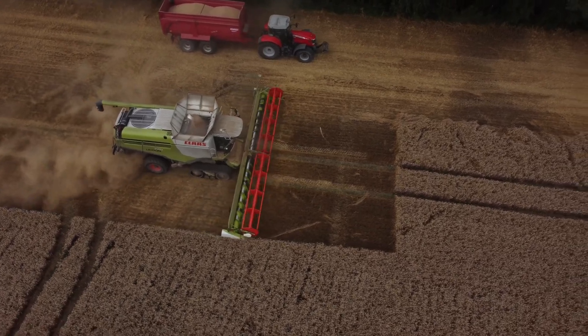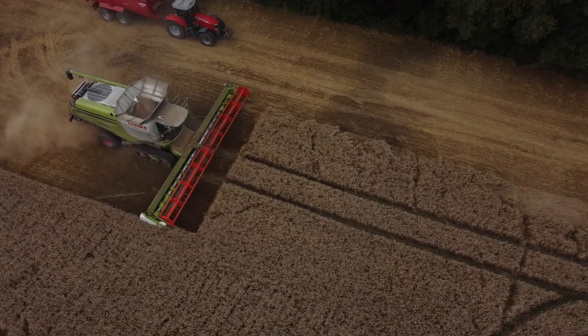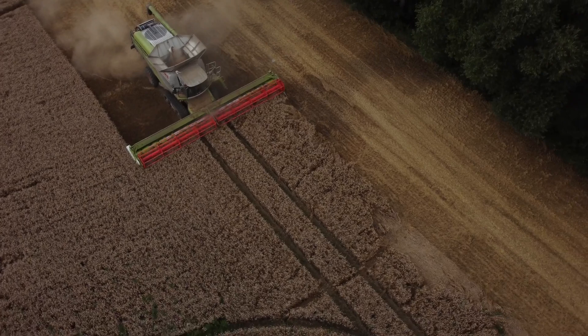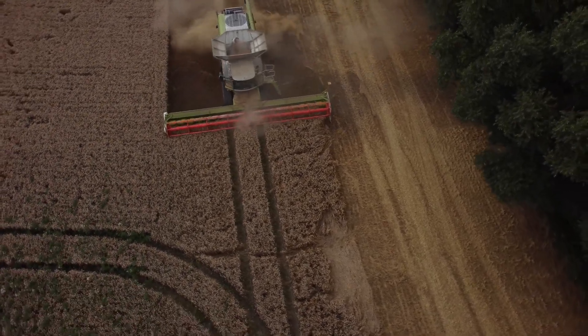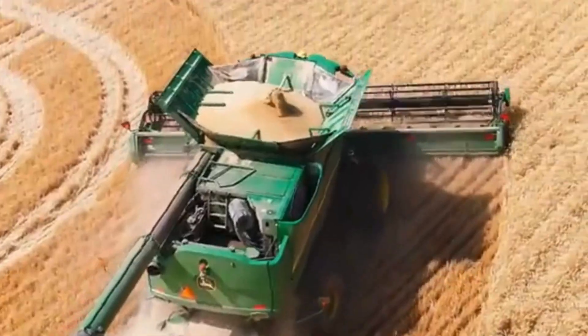First, let's talk about the combine harvester, the superstar of wheat harvesting. Modern combine harvesters are equipped with advanced technology such as GPS and precision farming software. These machines can efficiently cut, thresh, and clean the wheat in one go, significantly reducing the time and labor required.